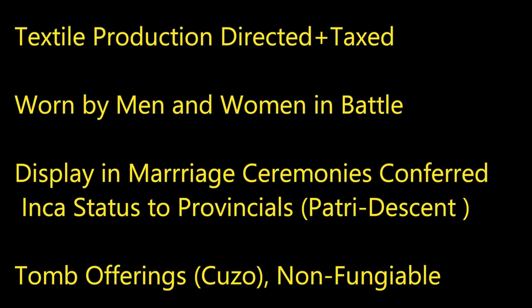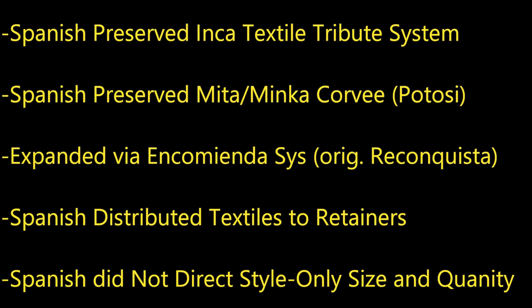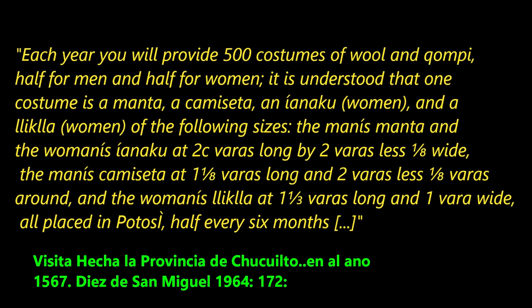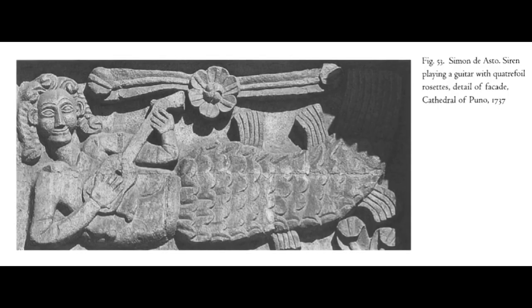So, Inca textiles in the colonial period: the Spanish preserved the Inca textile tributary system. They created the Mita — later the Inca Mita labor corvée tax system — and the Spanish distributed textiles to retainers. The Spanish didn't directly influence style, but that's a little unclear. It looks like it was an organic process. You can pause this and read an Inca textile tributary request. The Spanish were primarily concerned with silver, architecture, and ceremonies. They wanted the architecture to reflect Europeanism — here's a picture of a siren from Greek mythology depicted on an Inca temple, which relates to the 18th century.